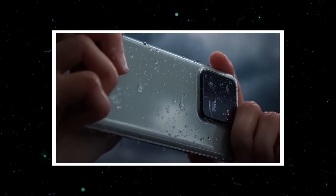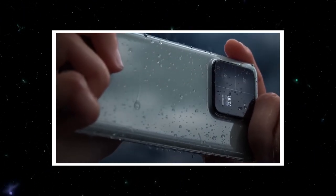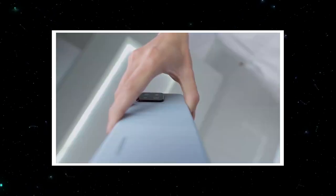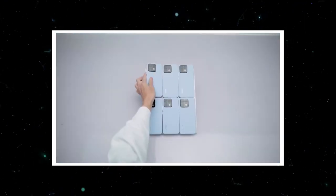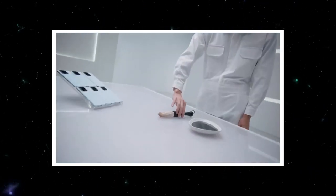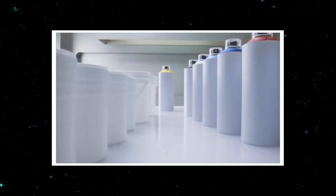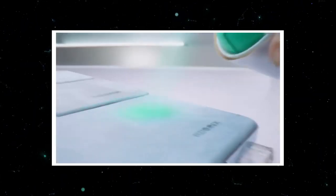The models will also be interesting with their back walls, because the manufacturer will put on a leather surface. Most manufacturers use glass with a glossy or matte surface, plastic, aluminum, or, in rare cases, ceramics for the back of the smartphone. The leather surface is something completely new. According to the official preview, the Xiaomi 13 series will feature new technology called Nanoskin.